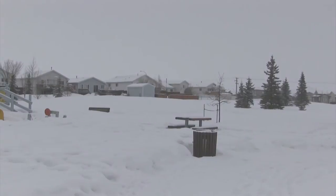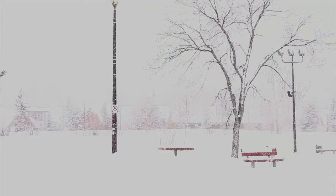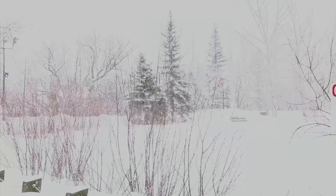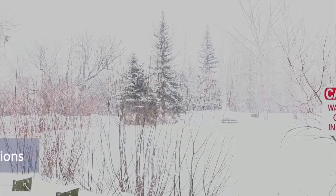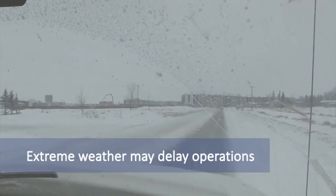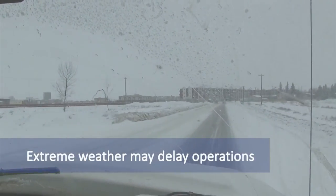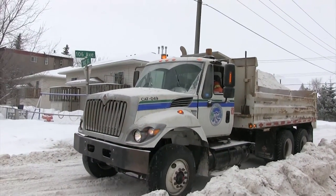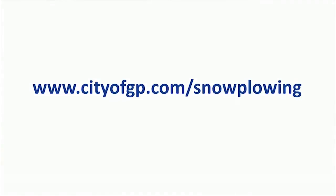For the most part, when you get a normal winter and a dump of snow, we're going to be starting our residential program within 24 hours. In extreme situations, it may take longer than 24 hours to get into our residential neighborhoods, but the standard is 24 hours. For lots more information, check our website at www.cityofgp.com.